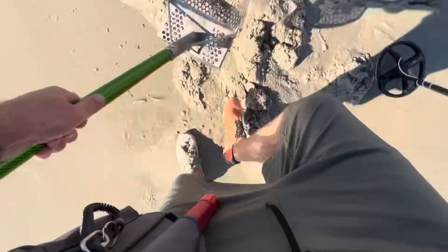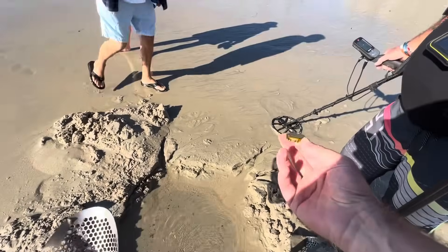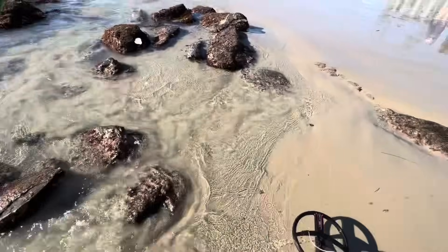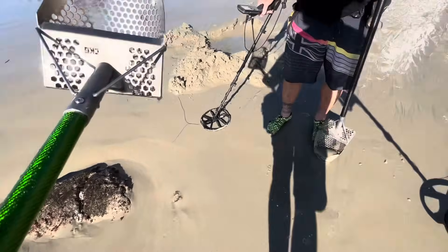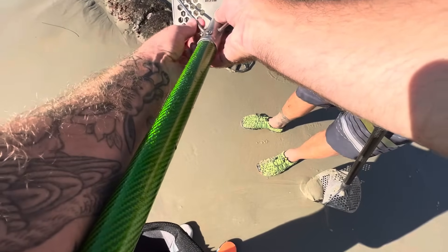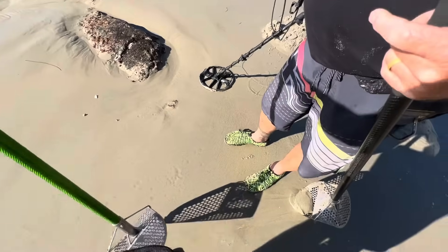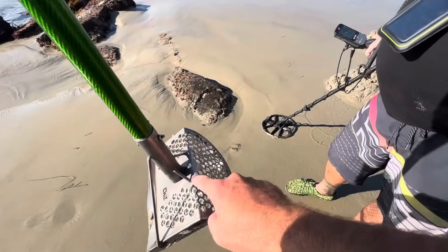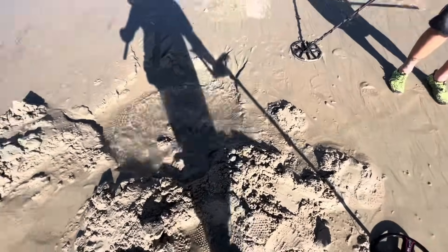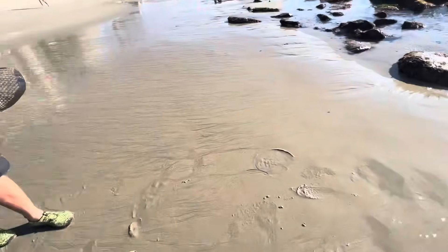Oh dude! You saw the edge of it, yeah — it was already going. This one's been going, and then that one, and I think there's one down here too. I'm proud of you though — we did it. We got a battery out of the water and didn't give up. It was bound to happen eventually.